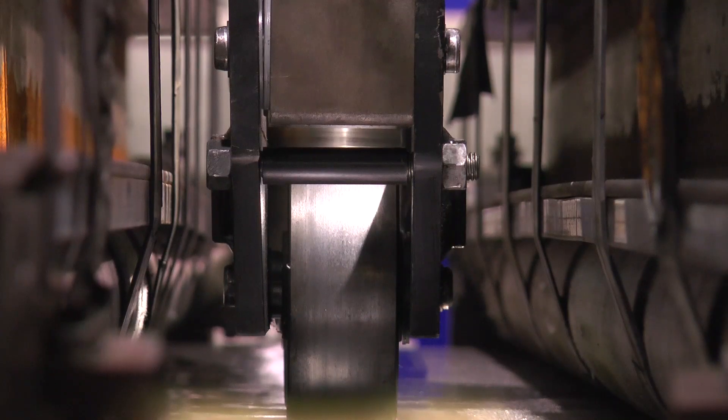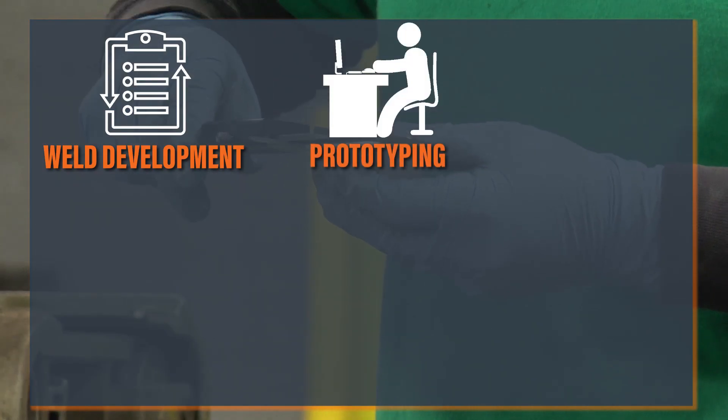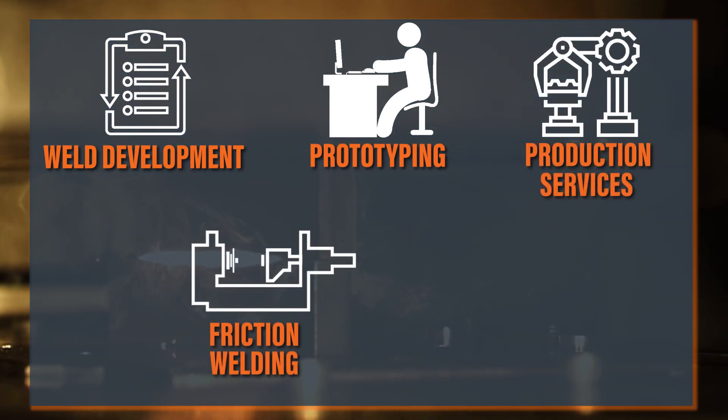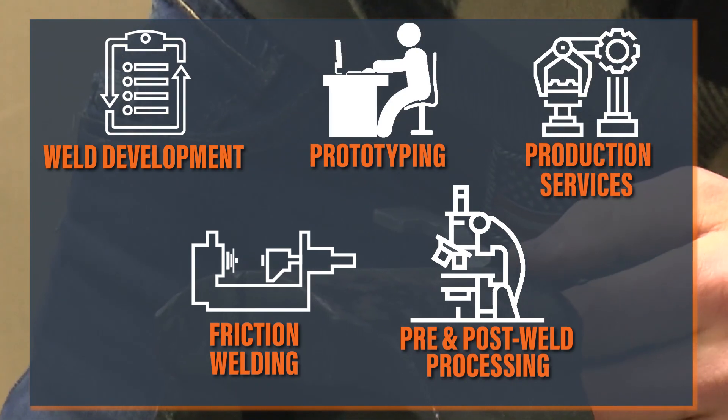Here at Manufacturing Services, we offer weld development, prototyping, and production services — both welding as well as pre and post weld processing.